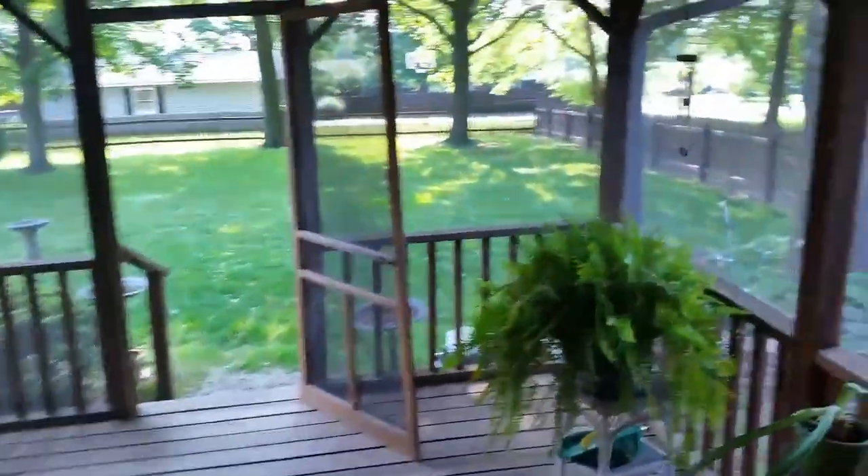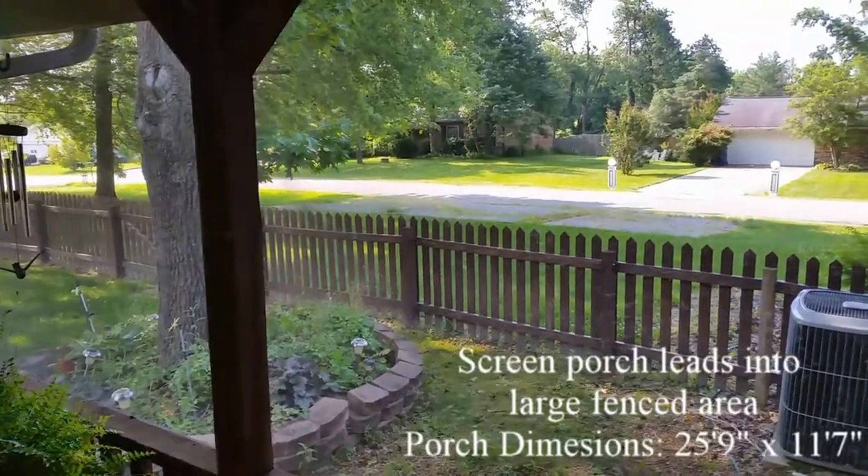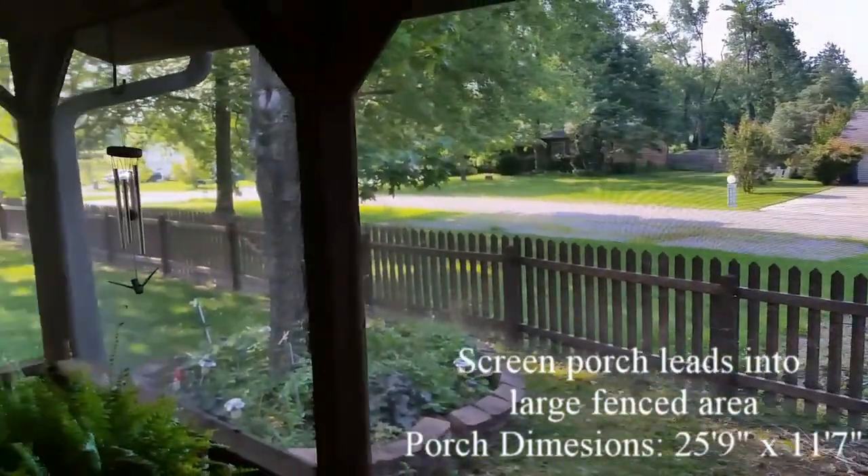As you step through the great room and out onto the screened porch, you can see the large fenced area with mature trees. The porch includes a fan and exterior spotlights are used to illuminate the yard at night.